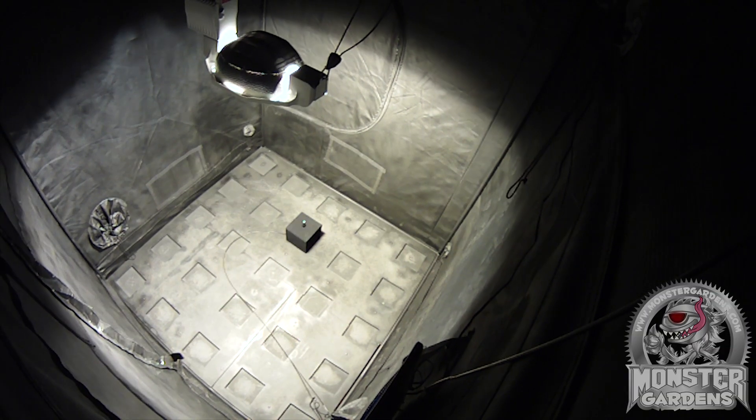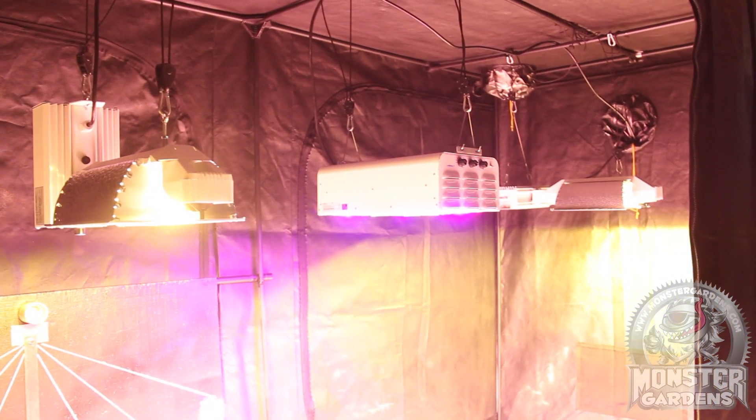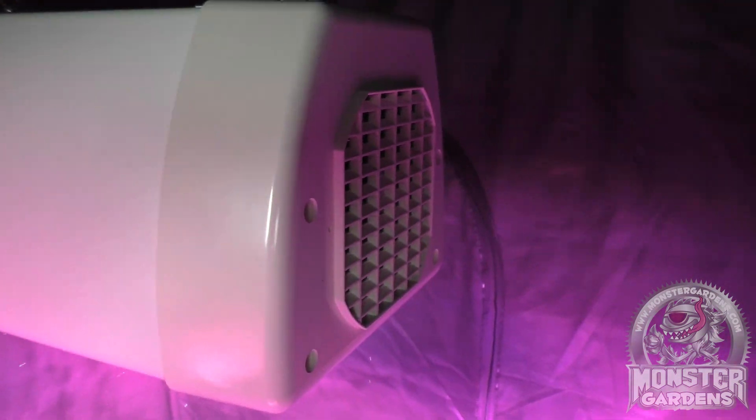Lighting. It's the single most expensive part of indoor gardening, so why is it so hard to find good data to boost your knowledge? We're here to change all that. Welcome to Test Lab.